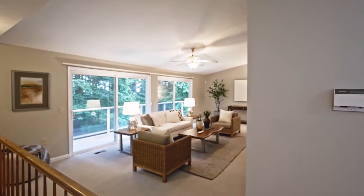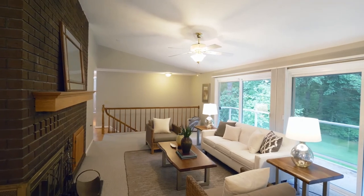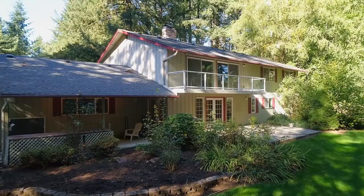Heading inside, you'll discover an inviting interior, with high ceilings and abundant natural light. Head out to the upper balcony and take in the sights and sounds of this peaceful property.